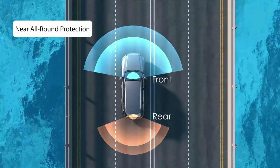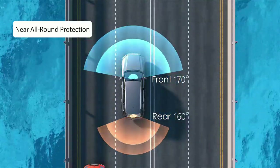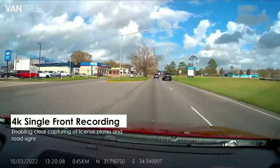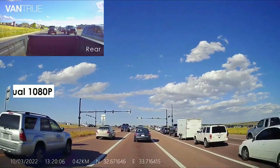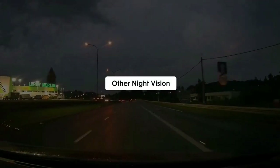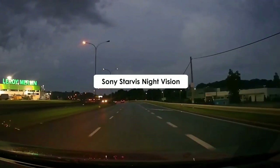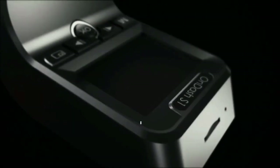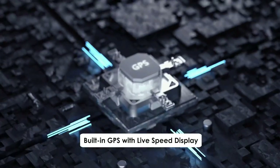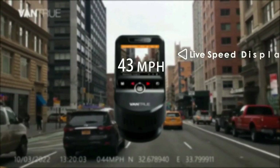The front and rear cameras simultaneously capture the road — front 170 degrees and rear 160 degrees — in crystal detail at FHD 1920x1080 resolution at 30 frames per second, ensuring every angle is covered and nothing is missed. The hidden camera is mounted behind the rearview mirror and goes virtually unnoticed for an optimal field of view and safe driving.